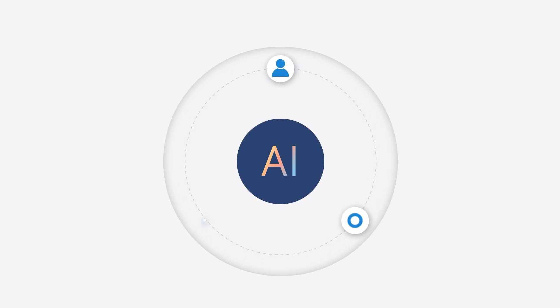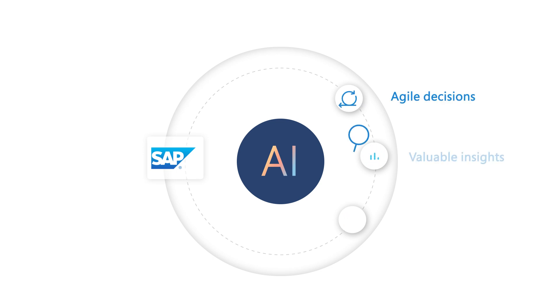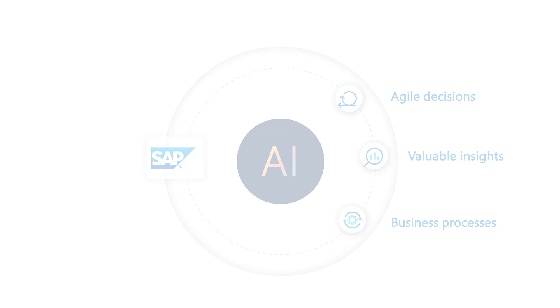The possibilities with AI are endless. Leverage the Microsoft Cloud today to enrich your SAP data and applications with AI technologies and transform your business. To learn more, please visit us at aka.ms/AISAP.